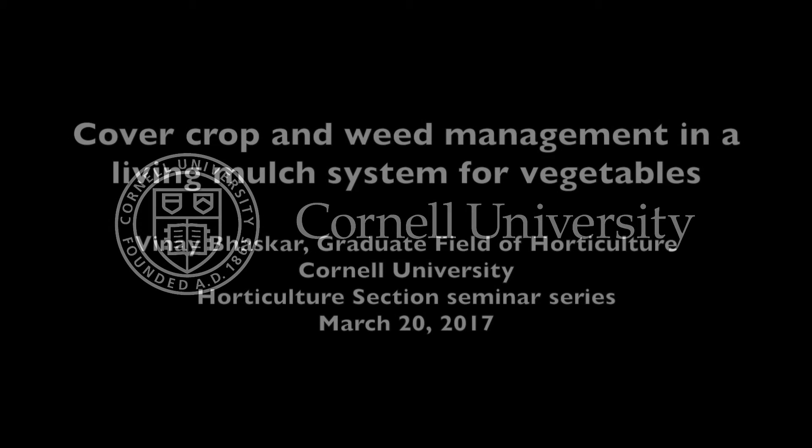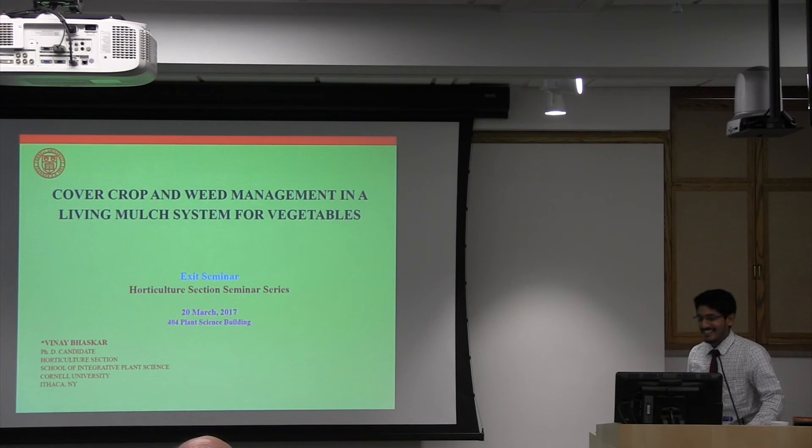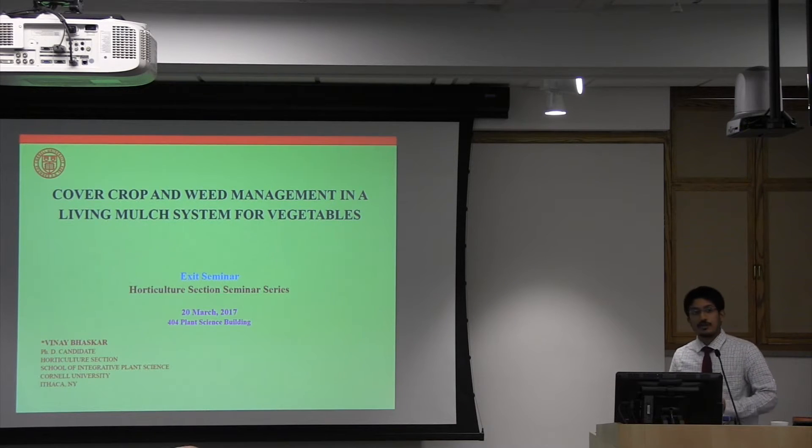This is a production of Cornell University. Good afternoon, everyone. Thank you for being here. For most of this talk, I will be focusing on the living mulch trials that we conducted in tomato at our vegetable resource farm in Freeville.